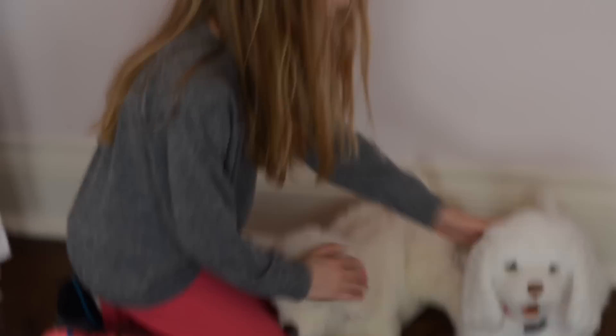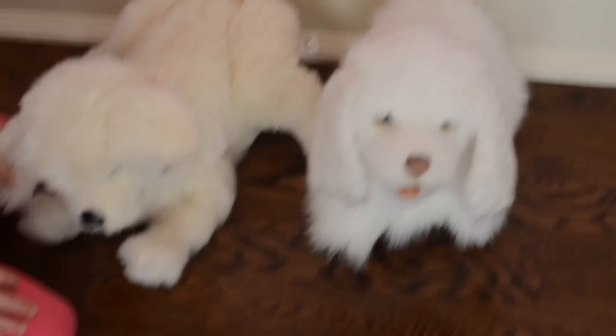I also have two puppy dogs. These are my favorite toys — they're pretty cute. And I have two American Girl dolls. I actually have a lot more with them in my basement.